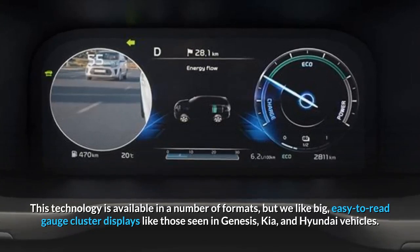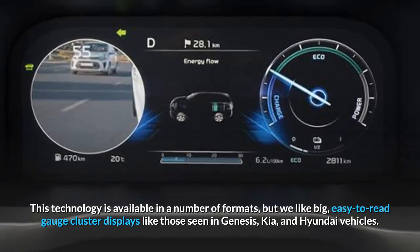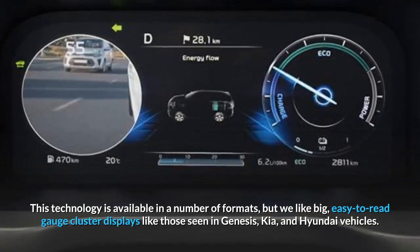This technology is available in a number of formats, but we like big, easy-to-read gauge cluster displays like those seen in Genesis, Kia, and Hyundai vehicles.